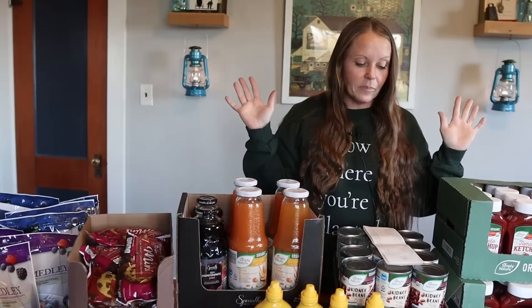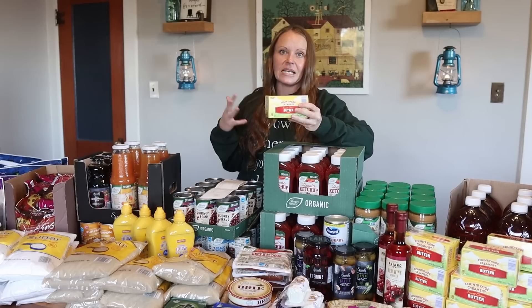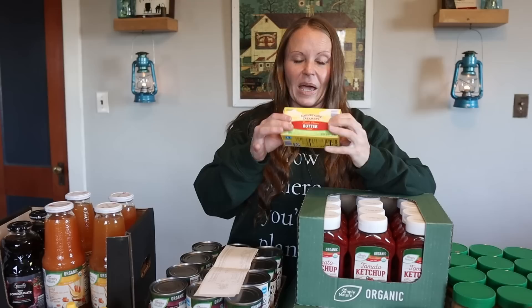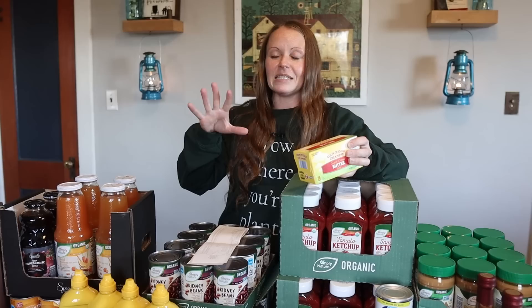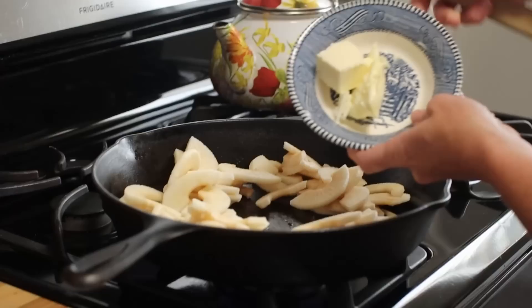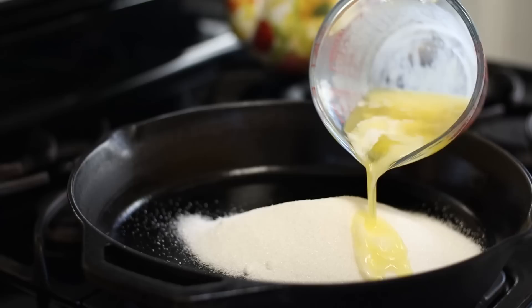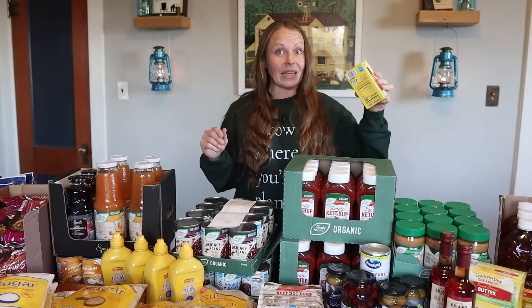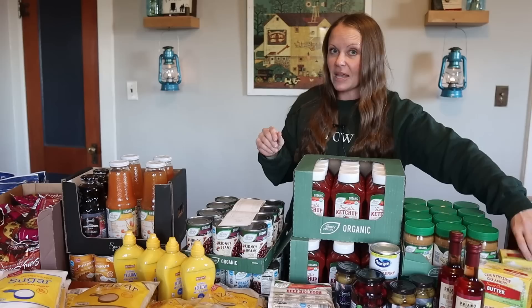Moving on to butter — they had a limit of six per transaction, but I had Julianne with me, so I bought six and she bought six. The butter today was $2.99 each, which is really good — it was on sale. Twelve packages won't last us long. We do know how to make our own butter, but when we're cooking and baking in large amounts and sharing recipes, we use store-bought. I'll probably go back for 12 more.